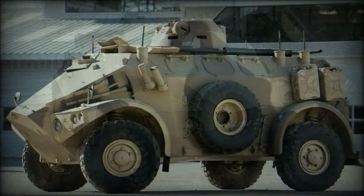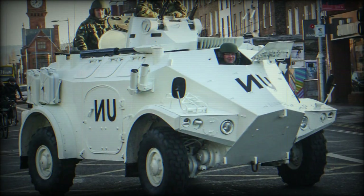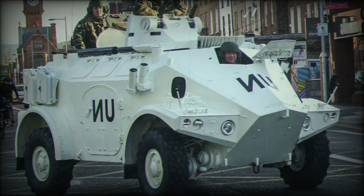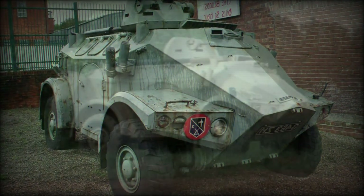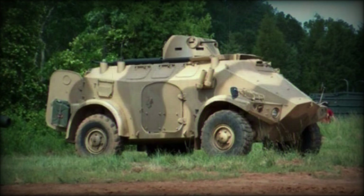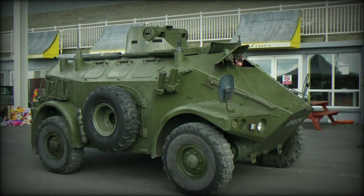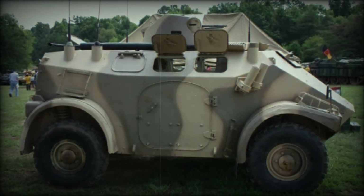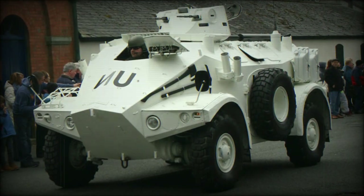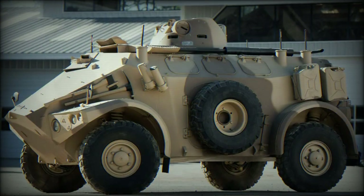Panhard M3 variants. Primary variants to emerge include the M3VTT personnel transport, the M3VDA anti-aircraft vehicle, the M3VAT repair platform, the M3VPC command vehicle, the M3VLA engineering vehicle, the M3VTS battlefield ambulance, and the M3VSB radar carrier. The M3VPM has a turret-mounted 81mm field mortar, and the M3VTT60B uses the 60mm CM60A1 mortar.